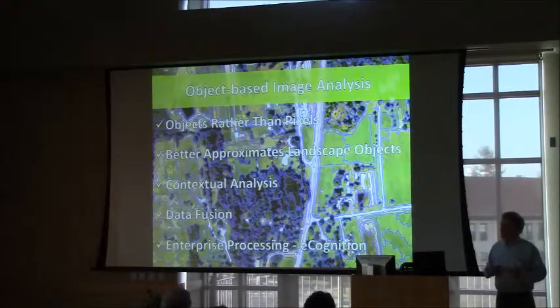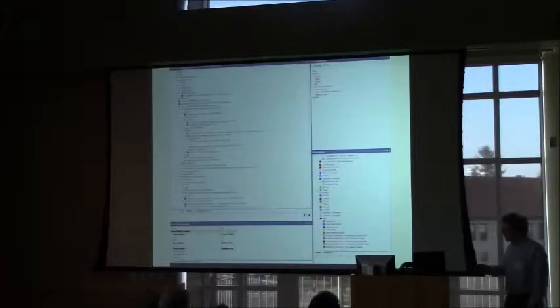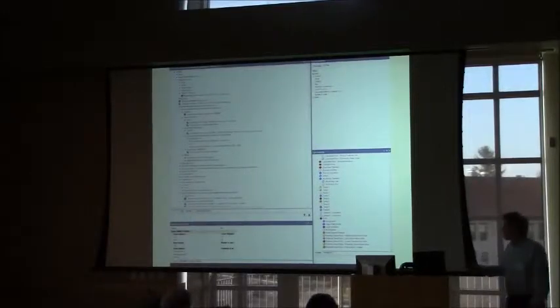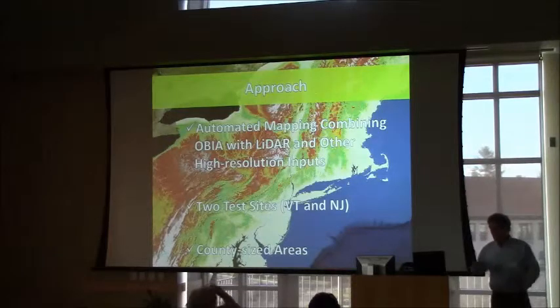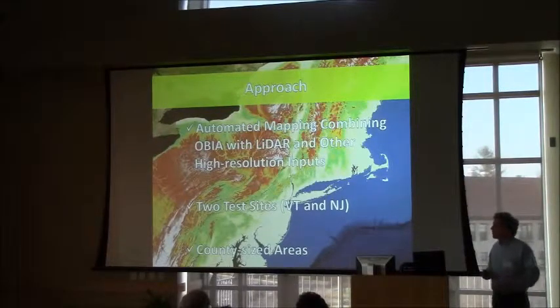With the eCognition software we use in the Spatial Analysis Lab, there's also enterprise processing — you can use multiple cores to very rapidly analyze data. The key thing to keep in mind with these rule sets is that they're expert systems. We develop sets of rules for segmenting imagery and classifying them, with the idea of mimicking how humans perceive landscapes. Our approach was to use object-based image analysis in an automated mapping project incorporating LiDAR and other high-resolution data sets.